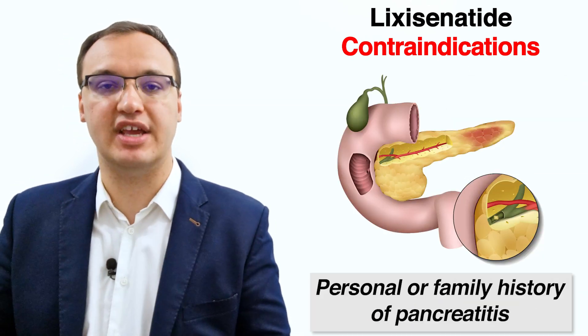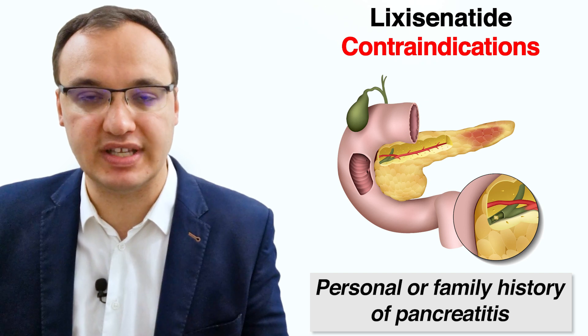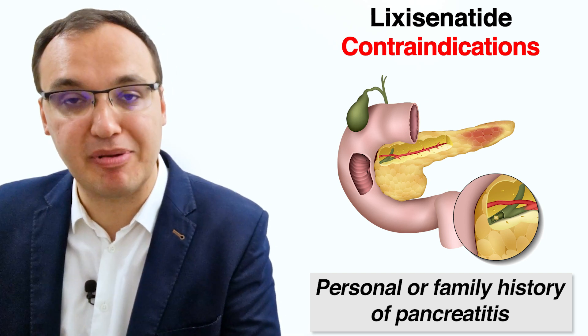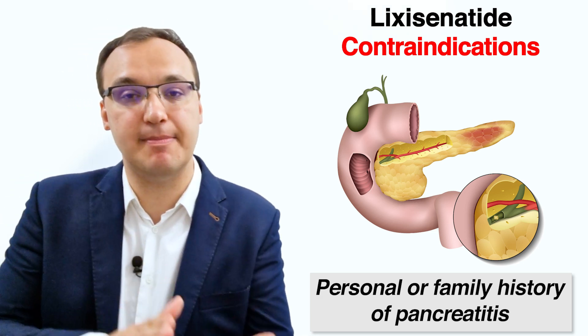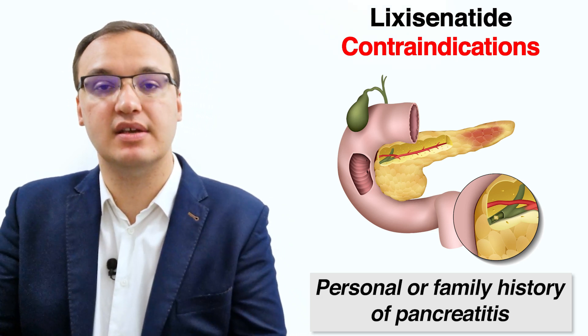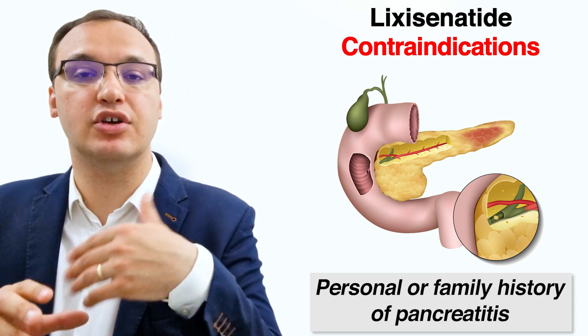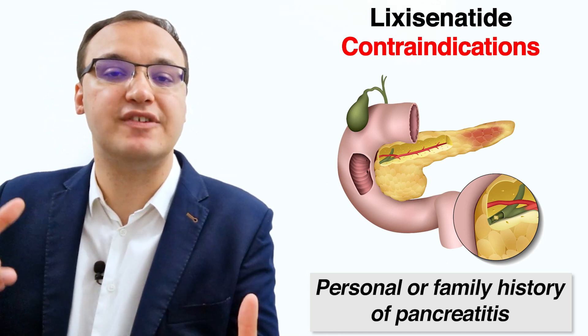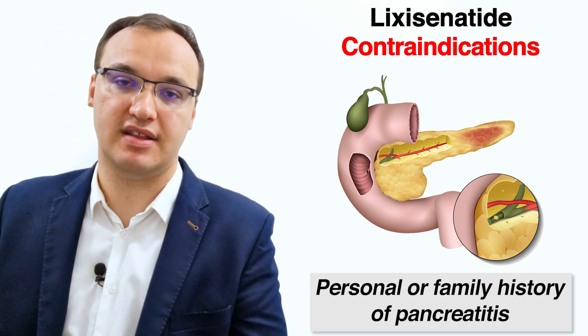For the next contraindication, the details of the patient's medical history are essential. We ask if the patient has a personal history or family history of pancreatitis. Personal history means did the patient have pancreatitis in their life, and family history refers to whether family members had such an illness. If yes, then Lixisenatide is not advised.